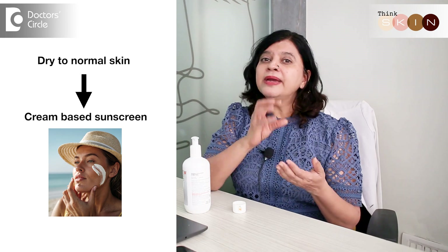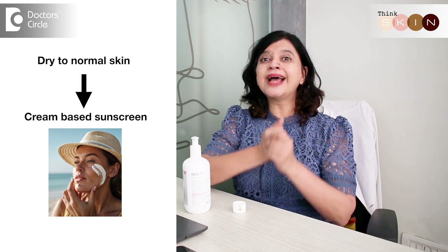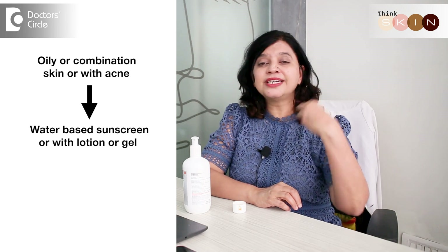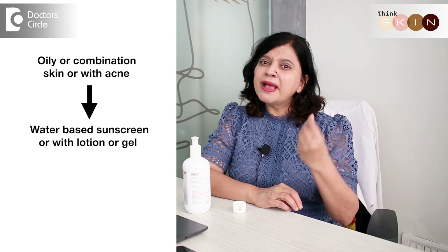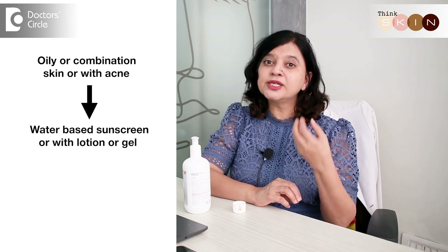If you have dry or normal skin, we always recommend cream-based sunscreens because that adds extra moisturization and spreads well on your skin without caking. If your skin is oily, combination, or if you have acne, it's best to use a water-based sunscreen like a lotion or a gel, because that will reduce oiliness, make you feel lighter on your face, and help spread the sunscreen evenly.